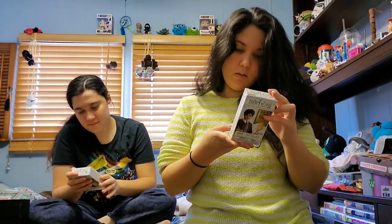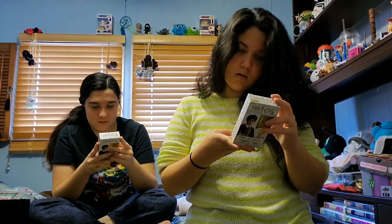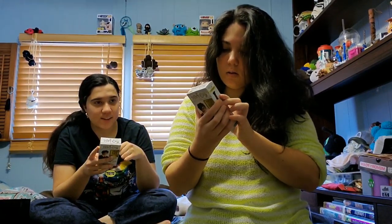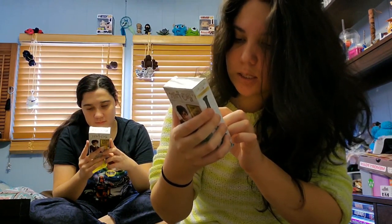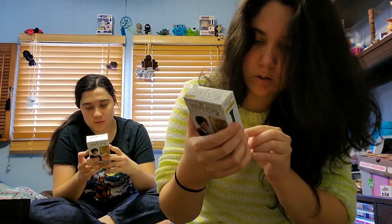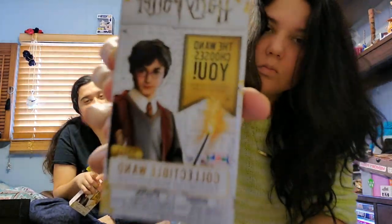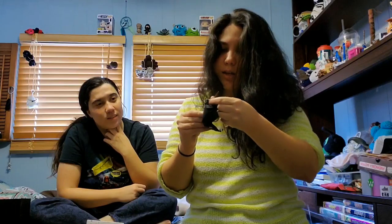The clue is 'The wand chooses the wizard.' We already got Harry Potter's wand and Hermione's wand for ourselves. These are the little mini collectible wand set. You can get Harry Potter, Cedric Diggory, Rubus Hagrid, Neville Longbottom, Ginny, Lucius Malfoy, Narcissa, Nymphadora, Ron, Hermione, Luna, or Draco.